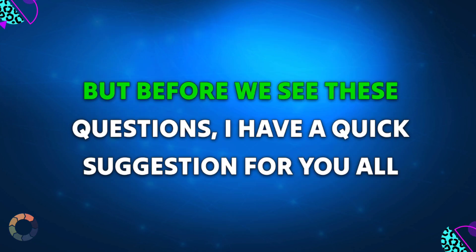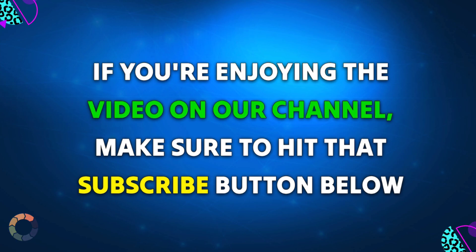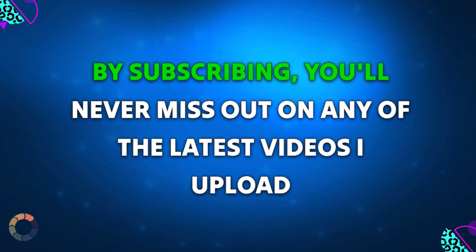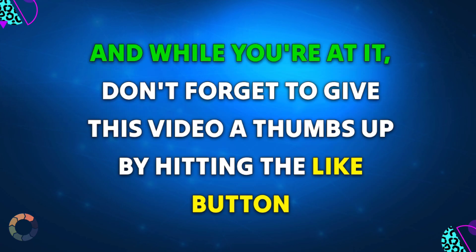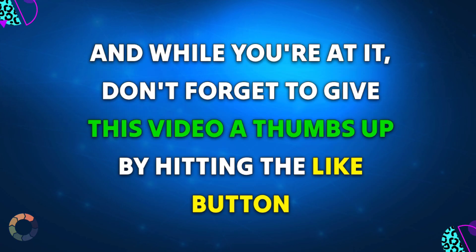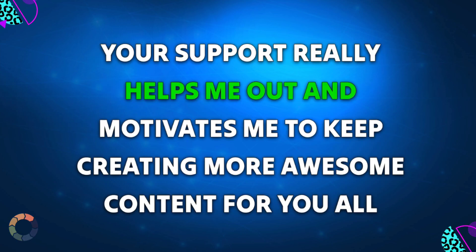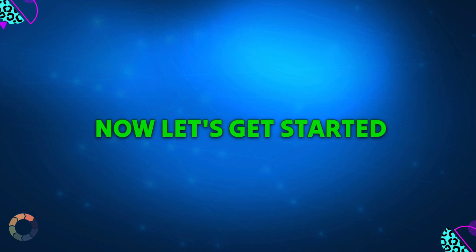But before we see these questions, I have a quick suggestion for you all. If you're enjoying the video on our channel, make sure to hit that subscribe button below. By subscribing, you'll never miss out on any of the latest videos I upload. And while you're at it, don't forget to give this video a thumbs up by hitting the like button. Your support really helps me out and motivates me to keep creating more awesome content for you all. Now let's get started.